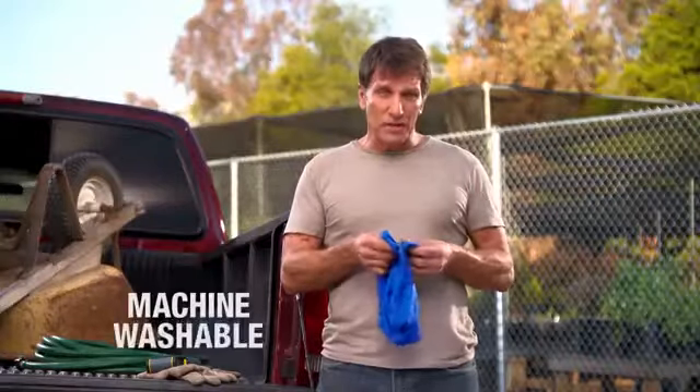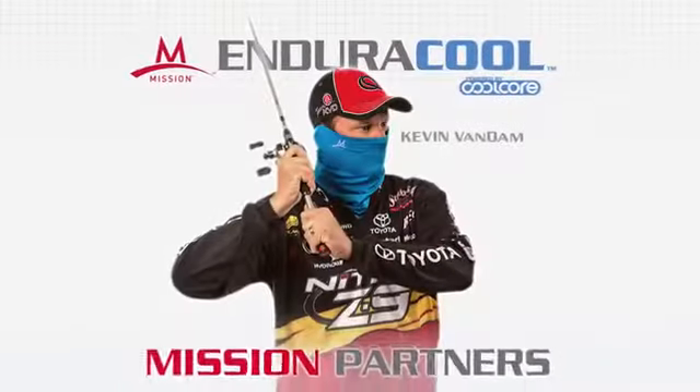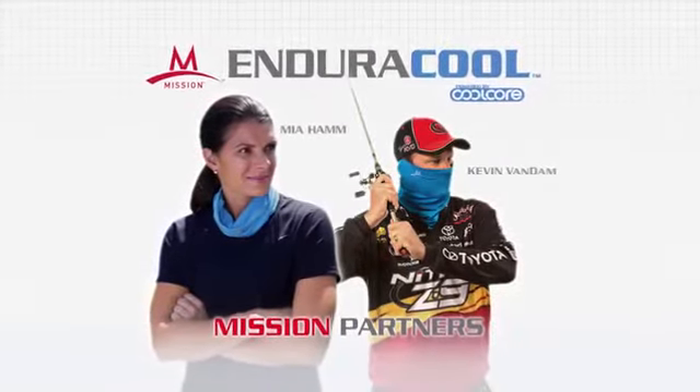As long as the Multicool is wet, you just snap it and it cools again. The Multicool was developed and is used by elite athletes like champion bass angler Kevin Van Dam and soccer champion Mia Hamm.